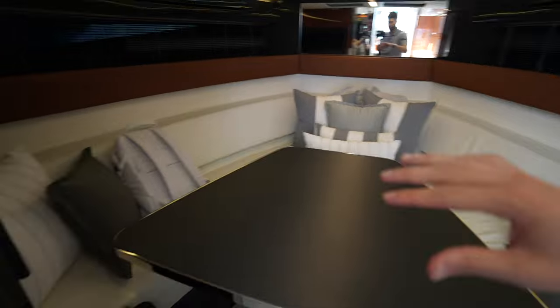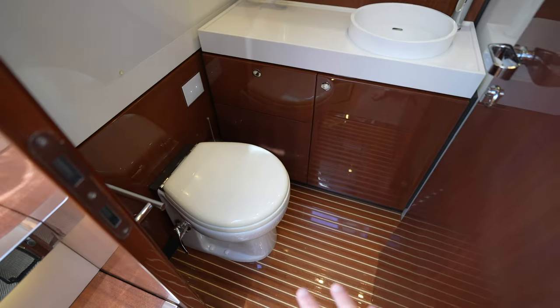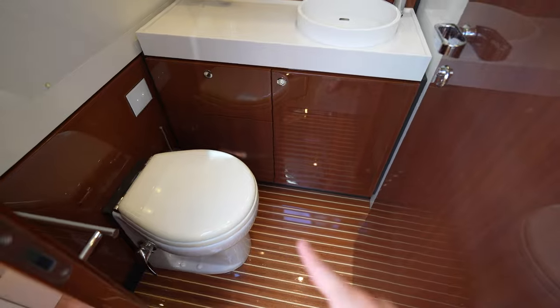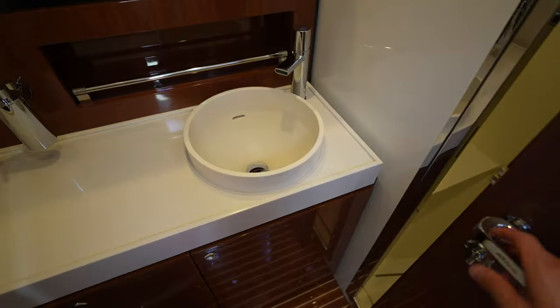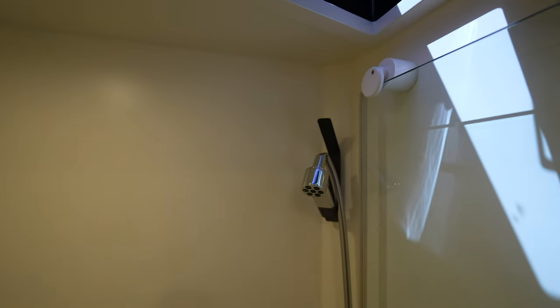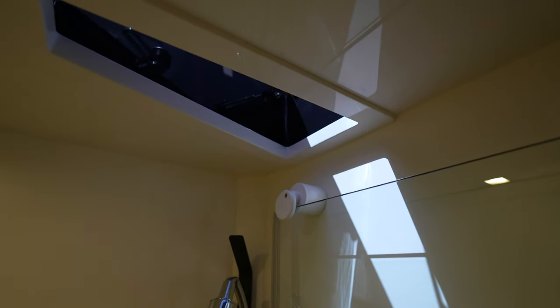Let me show you the head and the different compartments in here. Over here you have the day head — the one head on the boat. You have your toilet and sink, and they did manage to fit a separate shower stall, so good on them. There is a little bench and a tiny skylight. Looking down, you'll see the bench to the left.